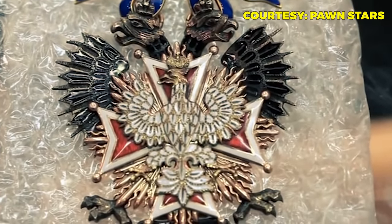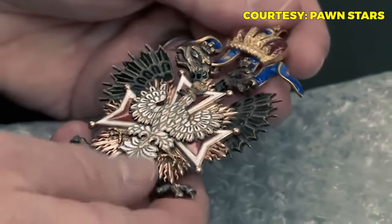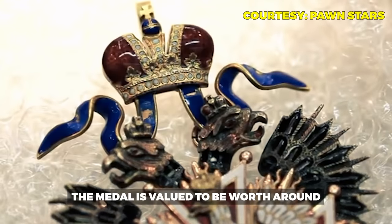Craig explains the medal was awarded during Russia's rule of its portion of Poland, representing 800 years of history and Poland's constant struggle — conquered, reconquered, and always fighting back for freedom. Rick took a $6,000 shot in the dark on it. Craig reveals the medal was likely made in Saint Petersburg by the House of Bolin, the main competitors to Fabergé, making this essentially a Fabergé-quality piece. Its value is estimated at $30,000–$40,000.